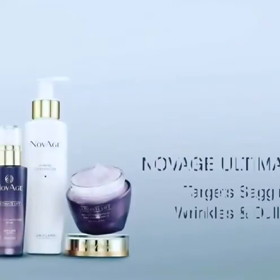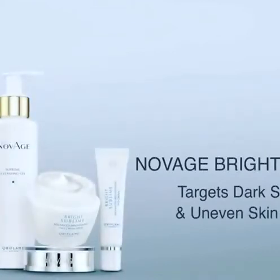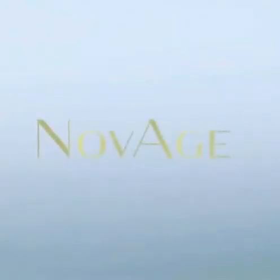Novage Ultimate Lift targets sagging, wrinkles, and dullness. Novage Bright Sublime targets dark spots and uneven skin tone. Novage Ecollagen targets fine lines and wrinkles. Novage: Powered by Science, Empowering you to be your best.